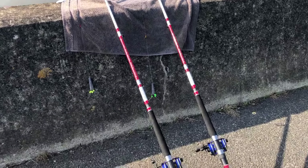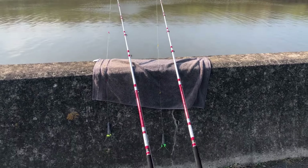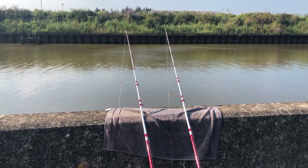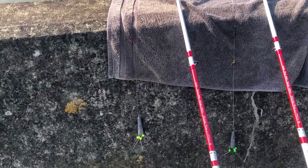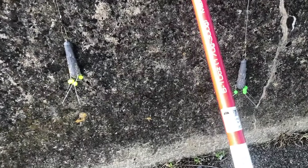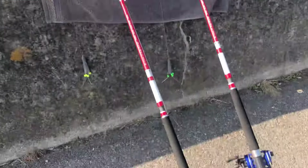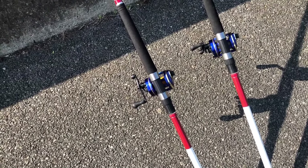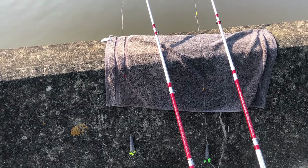I haven't even bothered using my sea rods. What I've got is two Shakespeare Omni up-tiders — I bought them last year or the year before to use on a boat and never used them. It's the first time I've got them out of the rod bags. They're hardly the most expensive things going — I think they were 30 quid each delivered. They're six to ten ounce up-tiders, and I've just paired them with my older Diawa 7HT Mags — cheapest reel in the world, but that'll do.